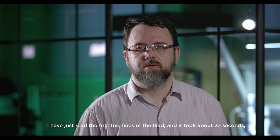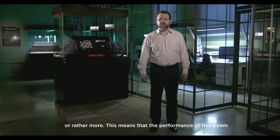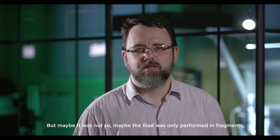I have just read the first five lines of the Iliad, and it took about 27 seconds — that is five or six seconds per line. What does that mean for us? It means that for a performance of the entire Iliad, it would take at least 24 hours or rather more. This means that the performance of this poem took perhaps three or four days if done all at once. All the same, it was impossible to do it in one day or even in two days. Maybe the Iliad was only performed in fragments, and it was performed in its entirety very, very rarely, in exceptional situations.